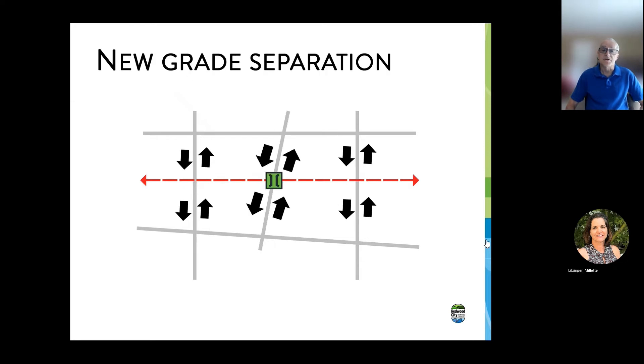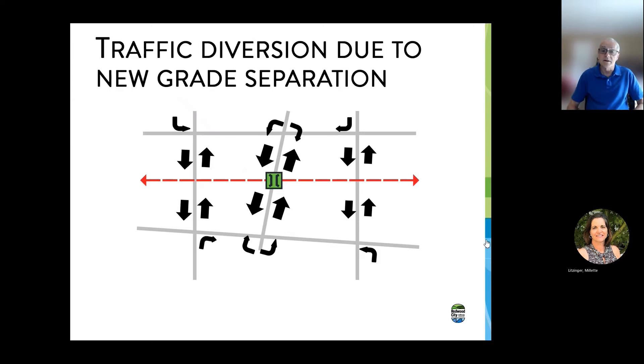The opposite situation is where we have a new grade separation. In this case, the grade separation acts as sort of a magnet. People are able to use that crossing to get across the tracks without any fear of being stopped when a train comes, so it attracts more traffic. Traffic on the other two crossings on either side is reduced slightly, and traffic on the new grade separation is increased. Here it shows how the traffic gets diverted.